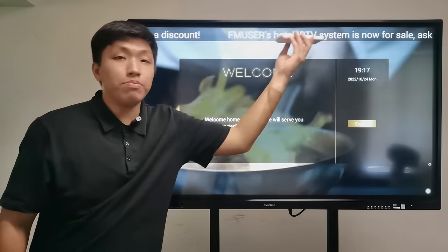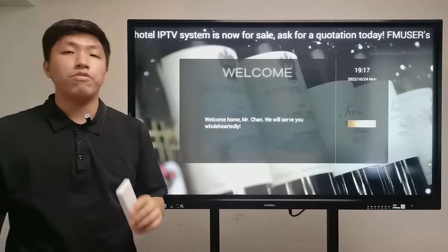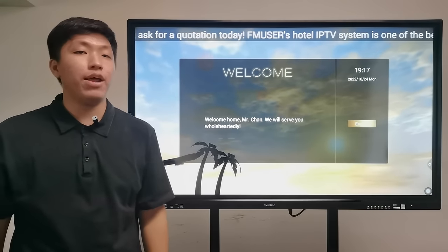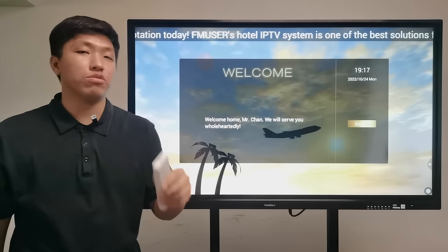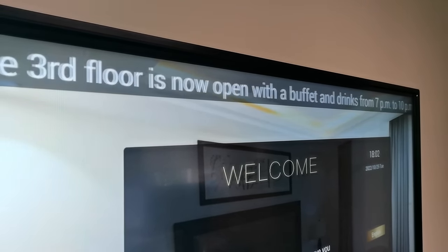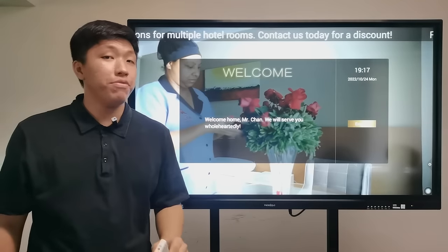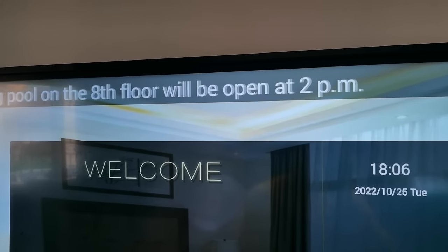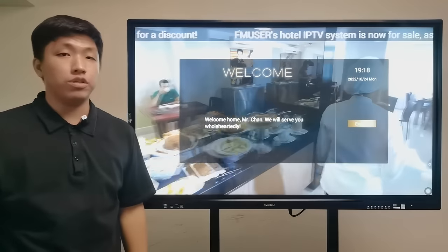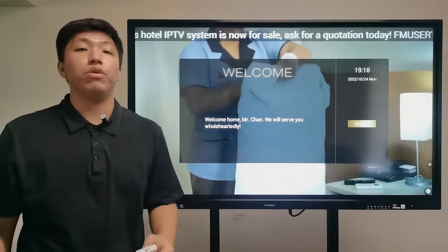Scrolling subtitles are also displayed automatically in the boot interface. For example, if you'd like to inform guests that there is a spa room or a canteen open, you can use scrolling subtitles like: 'The spa room on the 3rd floor is now open with buffet and drinks from 7pm to 10pm,' or 'The swimming pool on the 8th floor will be open at 2pm.' The boot interface section helps gain the trust of your guests, which is important to the popularity of your hotel.